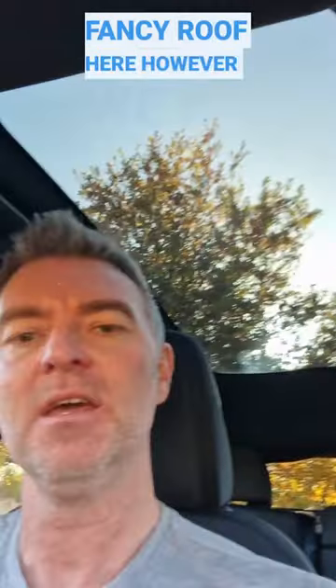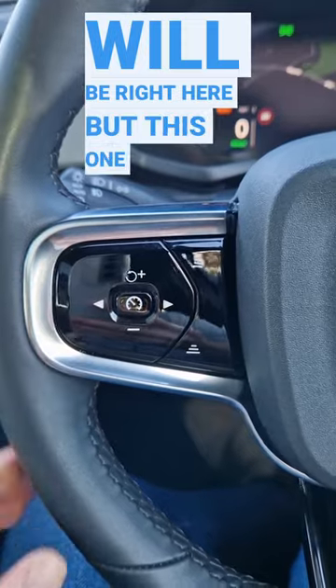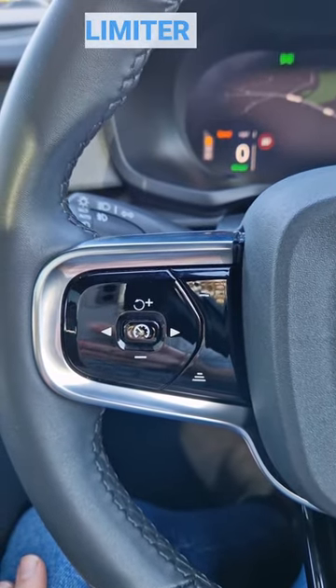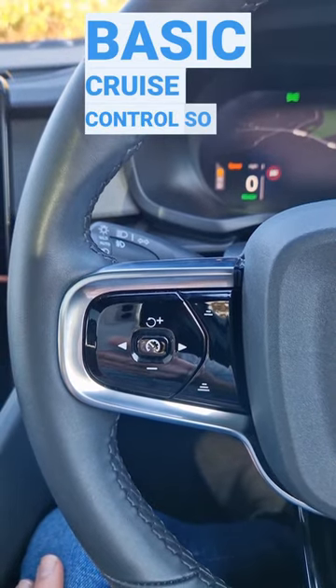So we've got this fancy roof here. However, we do not have autopilot. We just have very basic cruise control. But if you do, let me just switch it around — all of the controls will be right here. But this one doesn't have it; it just has speed limiter and then basic cruise control.